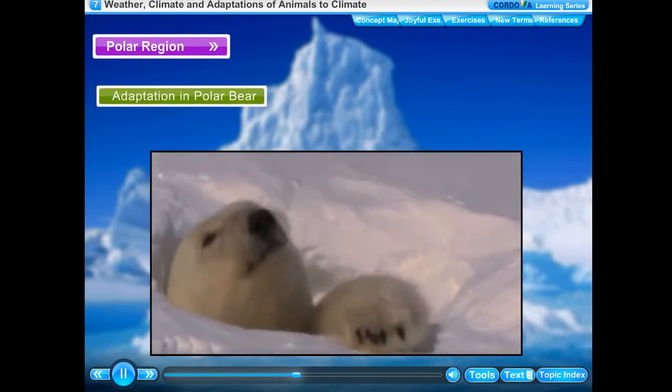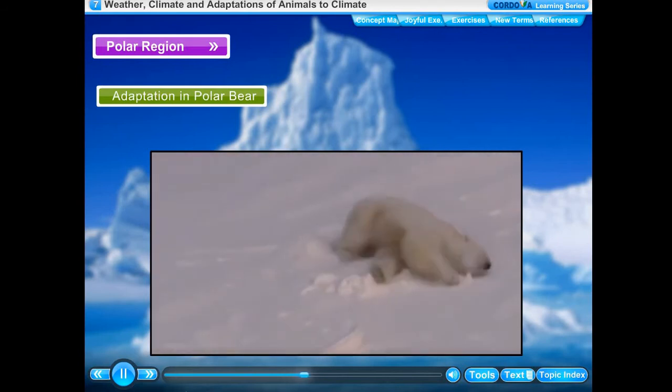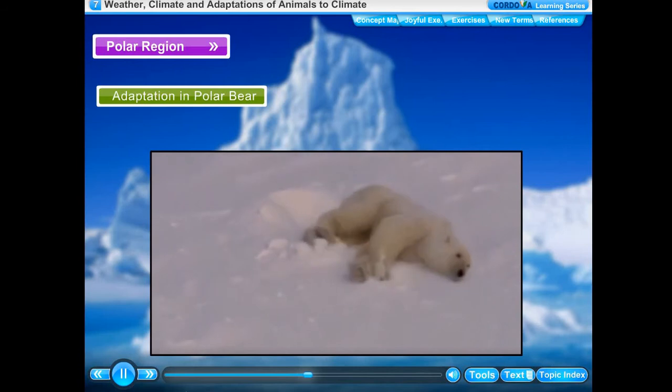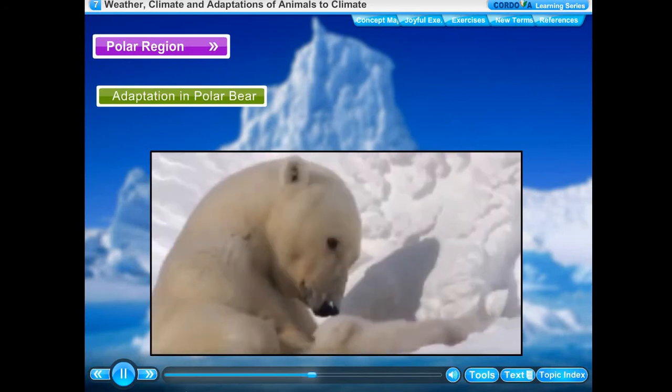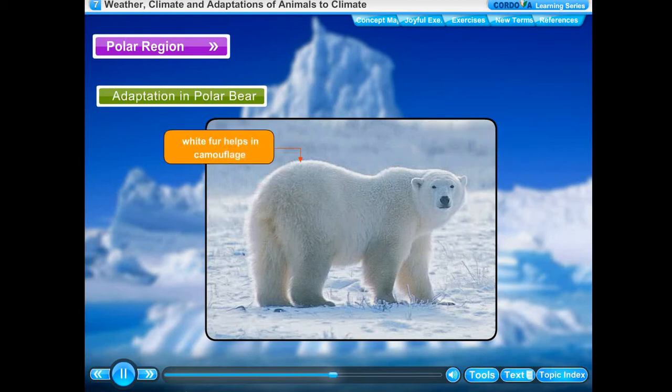Polar bears are perfectly adapted to live in the ice cold environment of the Arctic polar region at the north pole of the earth. Polar bears have two thick layers of fur on their body. The outer thick layer of fur is made of hollow hair. Polar bears have white colored fur so they are not easily visible in the snowy white background.